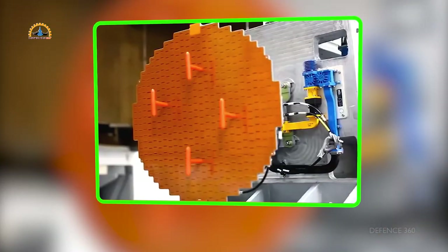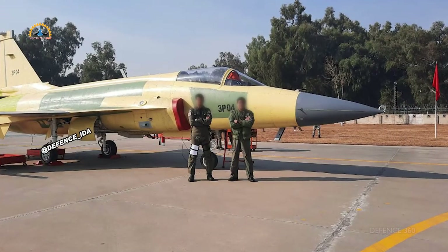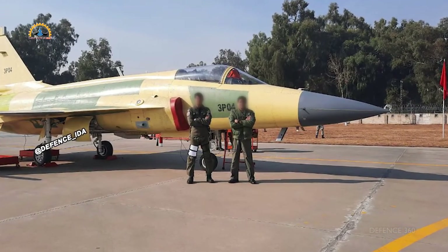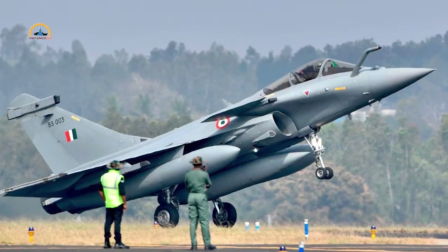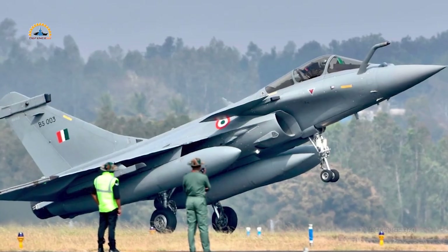The J-10C is equipped with the KLJ-X active electronic scan array radar from the Nanjing Research Institute of Electronics Technology, featuring 1,200 transmit and receive modules. For comparison, the JF-17 Block III radar has 1,000 TRMs, while the RBE2-AA radar on the Rafale has 838 transmit-receive modules. No further details are available on the J-10C's radar.